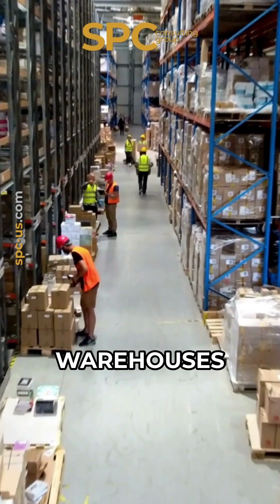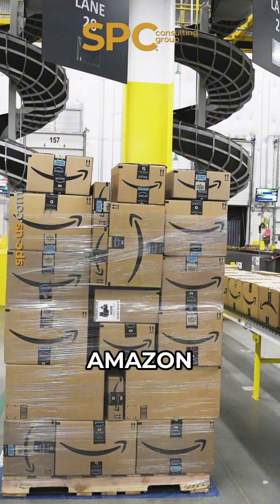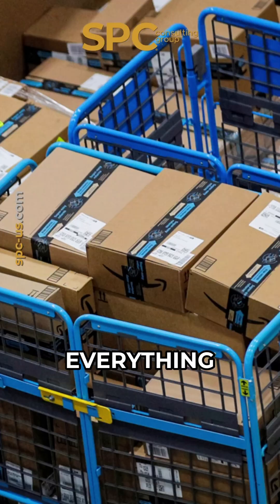Without Heijunka, warehouses get overloaded during peak hours and slow at other times. Amazon levels the workload so everything flows consistently throughout the day.